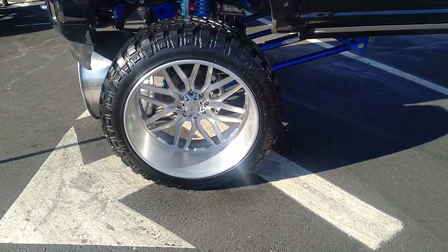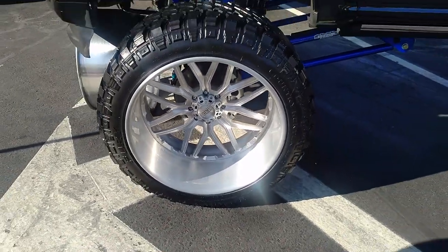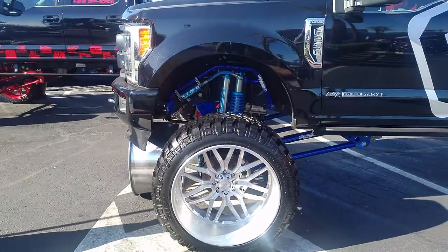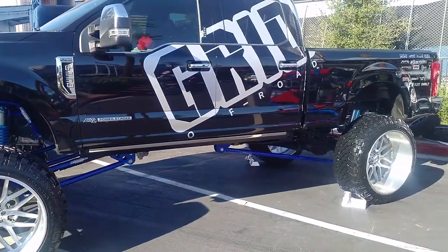Right now we're looking at another 28 by 16 Grid wheel — mesh, super big lift, 28 by 16 with 42-inch tires. Probably a 12-inch lift on this thing. Nice looking build — Grid off-road wheels.